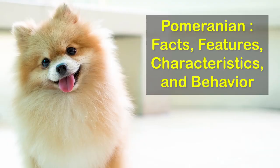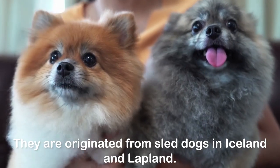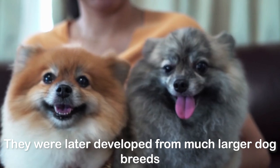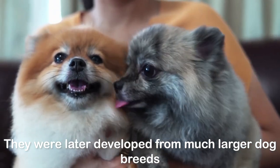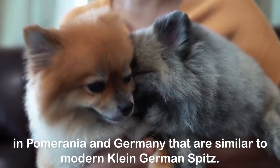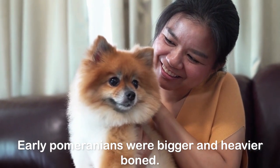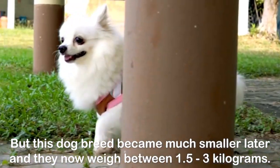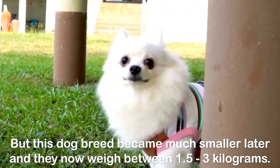Pomeranian facts, features, characteristics, and behavior. They originated from sled dogs in Iceland and Lapland, and were later developed from much larger dog breeds in Pomerania and Germany that are similar to modern Klein German Spitz. Early Pomeranians were bigger and heavier boned, but this dog breed became much smaller later and they now weigh between 1.5 to 3 kilograms.